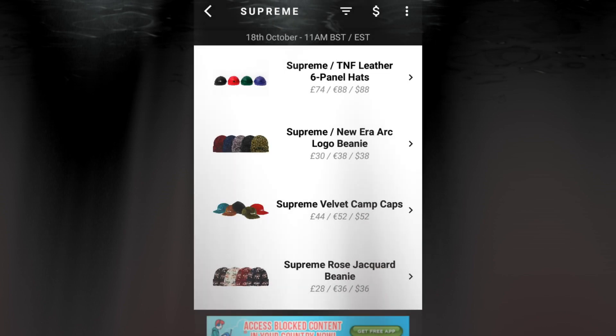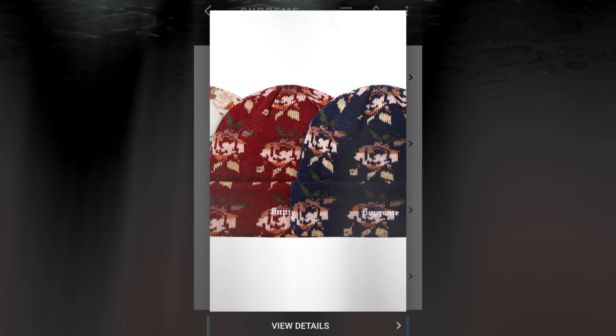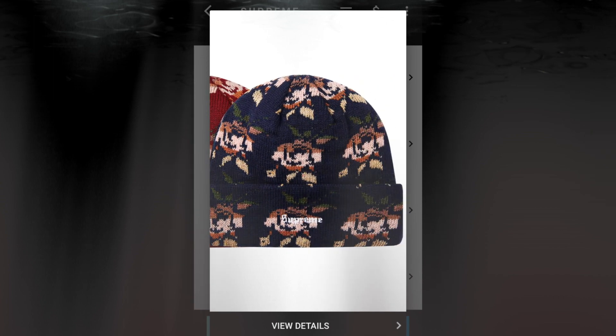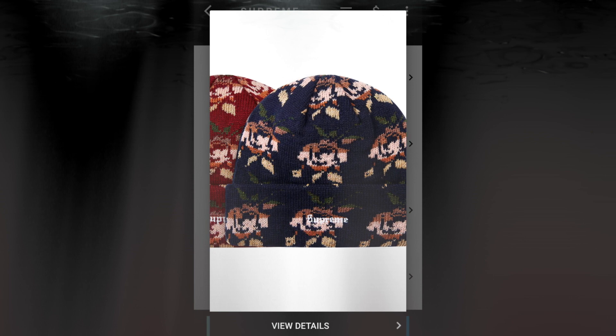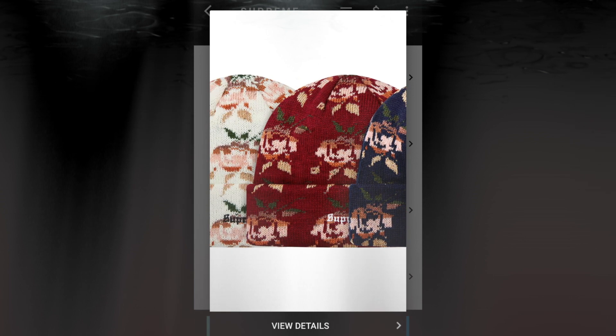The next item will be the Supreme Rose Jacquard beanie for $36. You have four colors to choose from. Looks like there's a Supreme logo in the middle of the rib.